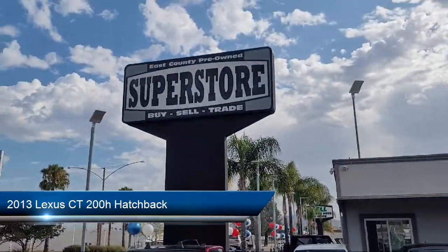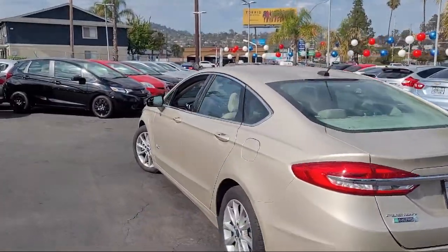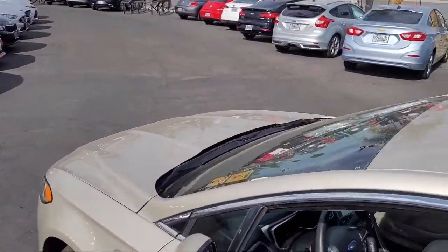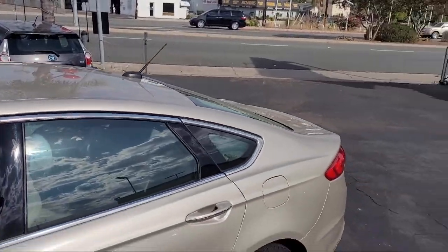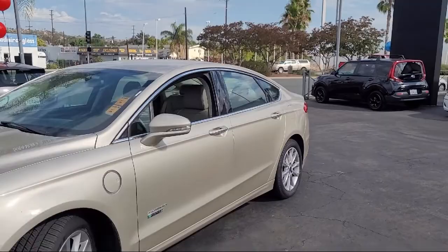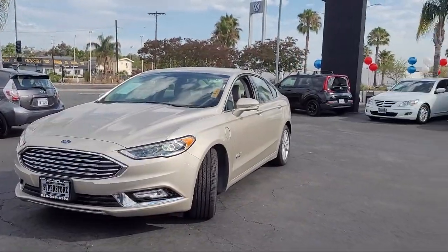It comes equipped with New Luxe Seat Material, Heated Door Mirrors, Sirius XM Satellite Radio, 17-inch Aluminum Wheels, Keyless Entry, Alloy Wheels, Electronic Stability Control, Rear Spoiler, Speed Sensing Steering, Steering Wheel Controls, and has less than 90,000 miles on the odometer.